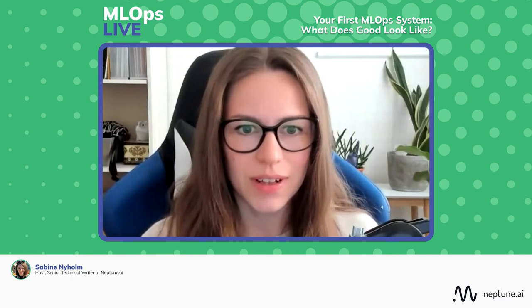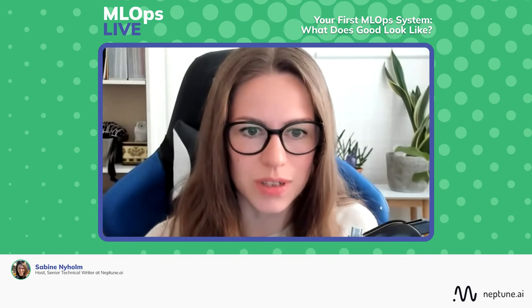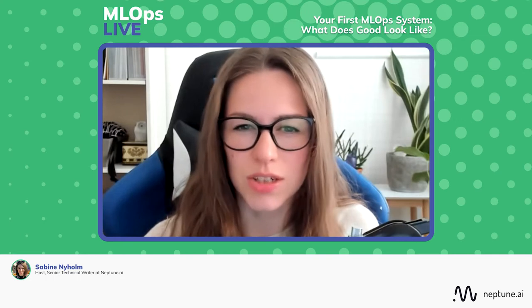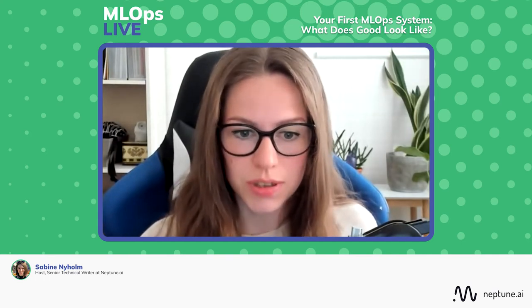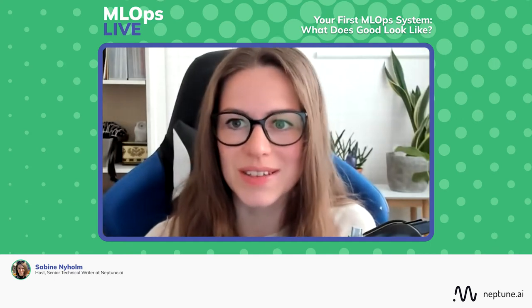Andy, you have an educational background in some interesting stuff — a Master of Science in Theory and Simulation of Materials and a PhD in Physics. You got more into the machine learning side of things, with experience in data science and ML engineering. Currently you're the machine learning engineering lead at NatWest Group, a banking and insurance holding company. You've also published a book titled Machine Learning Engineering with Python and you're doing a podcast called AI Write Podcast.